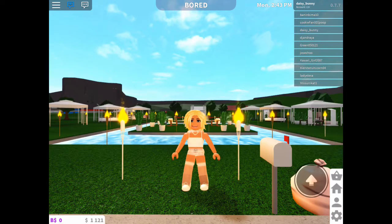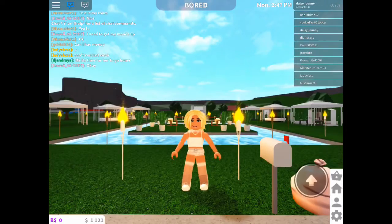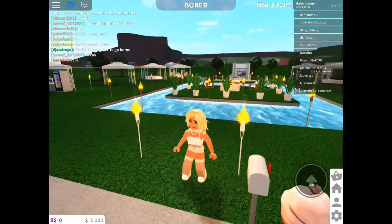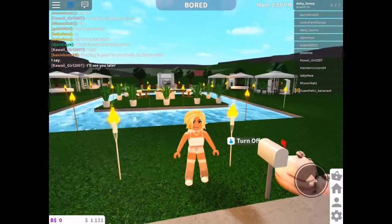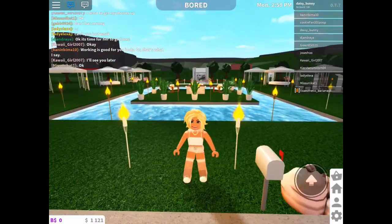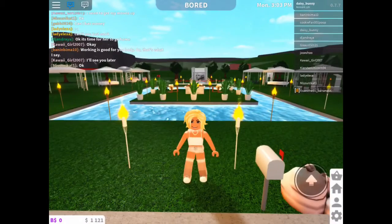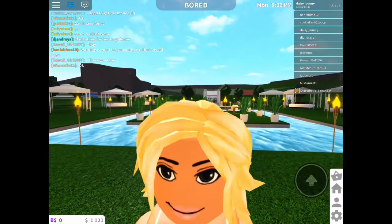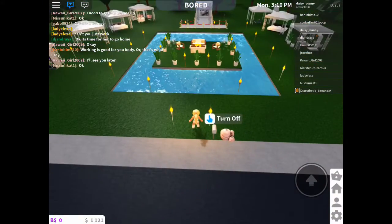G'day everyone and welcome back to this little Australian Girls YouTube channel. Today I'm going to be showing you my Bloxburg house — I call it Coachella, even though it looks nothing like Coachella, but it just gives those kind of vibes. I spent 8K on this, which is a lot for me because I don't use Robux to buy any money or coins in this game. So let's just get straight on with the video.